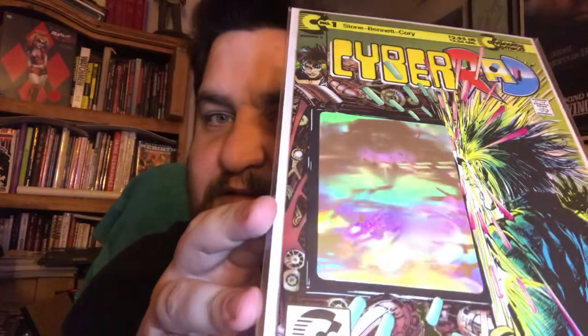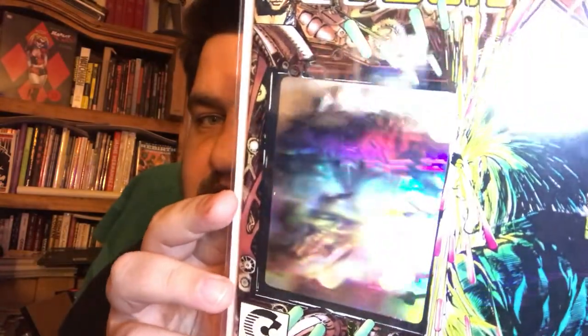This is another interesting book that harkens back to my early days of collecting — I started collecting in the nineties. Cyber Rad number one from Neil Adams' Continuity Comics. I believe this was the first comic book to ever have a hologram on the cover. I don't know if you guys can make out the character in the hologram — it's like a cybernetic-looking robot thing. It's a neat sort of throwback to nineties books. This book was really hot for a little bit, and then the movie came out and bombed and nobody cared about it anymore.